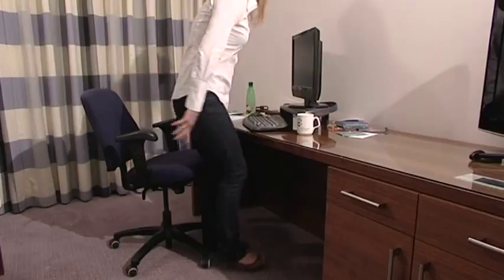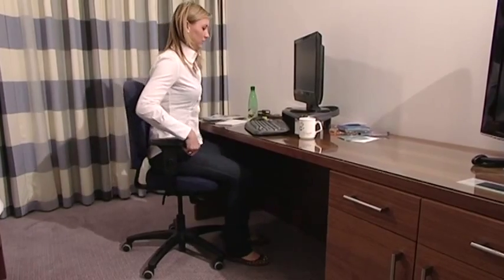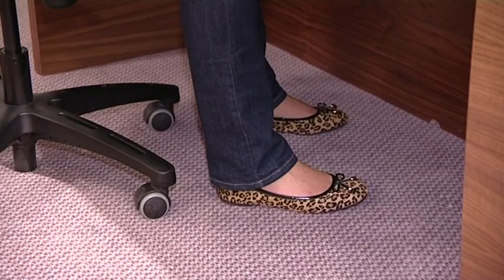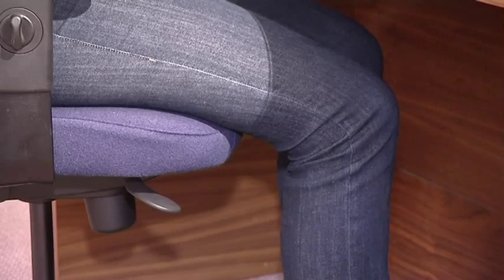When working at a desk, take the time to adjust the chair if you can, especially if others use the same seat. Ideally, you'll want your feet flat on the floor, your knees bent but with a slope up to your hips, so your hips are slightly higher than your knees. The front of your seat should not be touching the back of your calves.